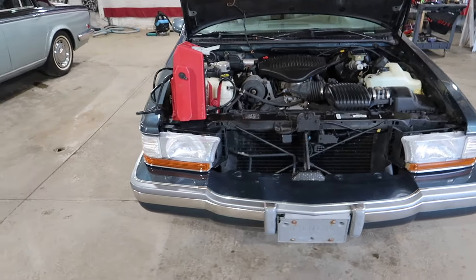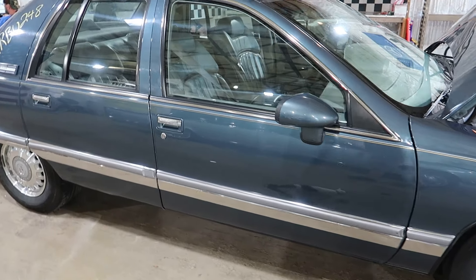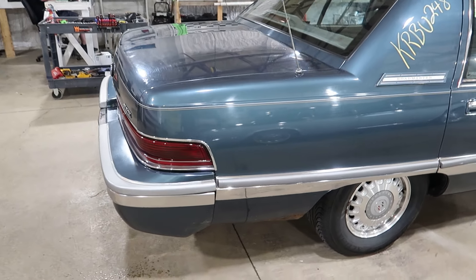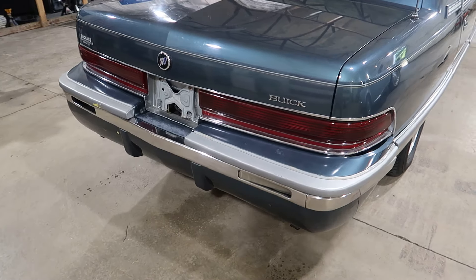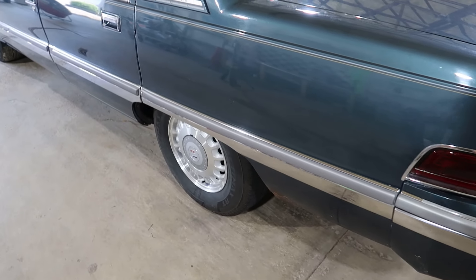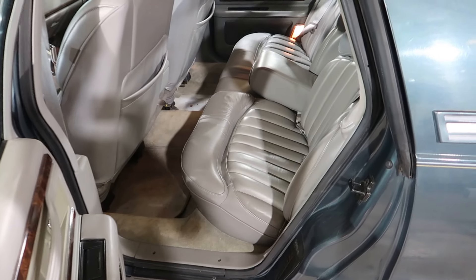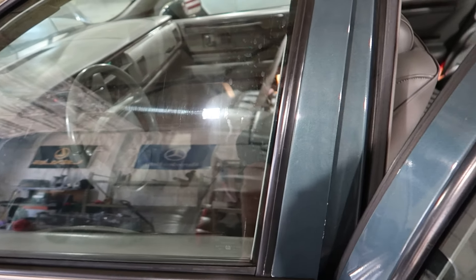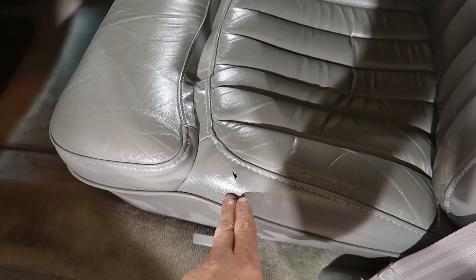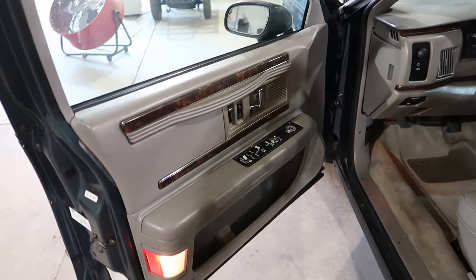This is a pretty nice car overall, has a nice gray leather interior. There is one small tear in the rear, but overall it's a real nice set of seats. Door panels are in pretty good shape.